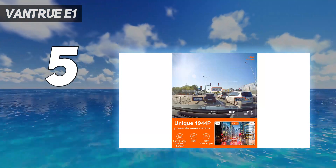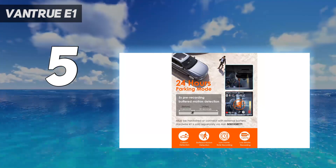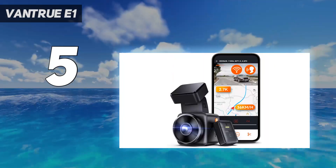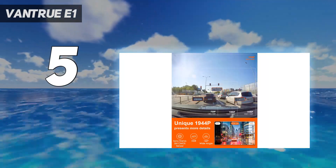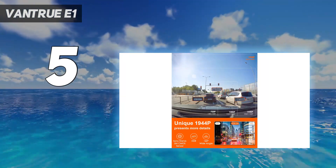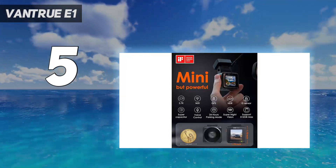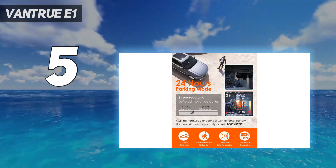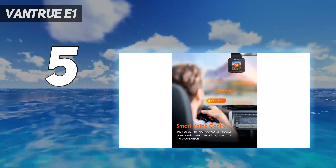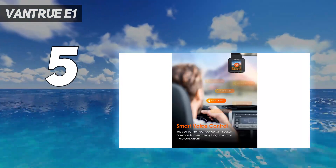We found that the E1's magnetic mount works well, but the lack of sideways adjustment does limit its use if you can't fit it centrally. A tiny 1.54-inch screen offers a preview when installing, but the smartphone app is the more useful way to tweak settings. You don't get the driver assistance systems of other dashcams, so it's up to you or your vehicle to spot speed cameras and potential collisions. That said, you still get Wi-Fi and GPS connectivity, and we like that Vantrue has focused on video quality over unnecessary extras.